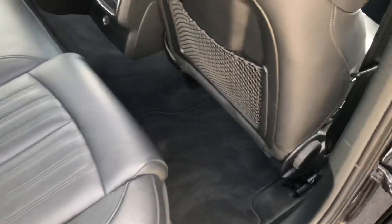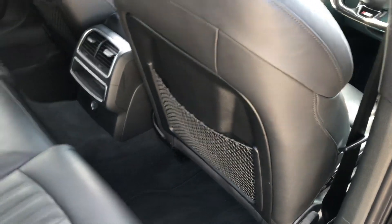Inside we've got carbon fiber style trim, a full set of carpet mats, additional storage in the back of the seats, ISOFIX points and a full leather interior.